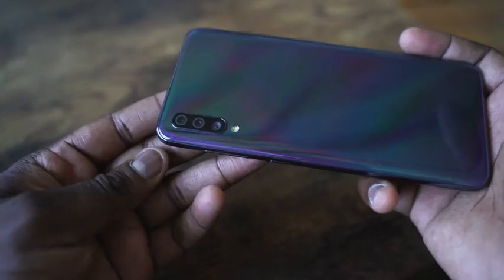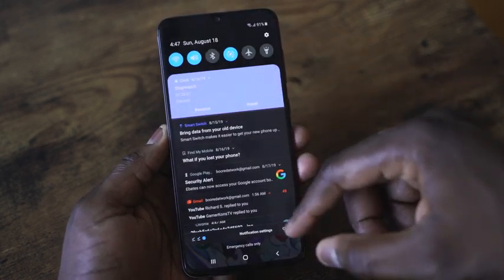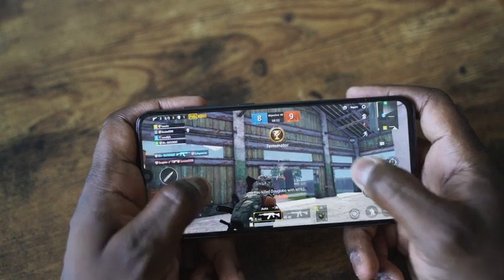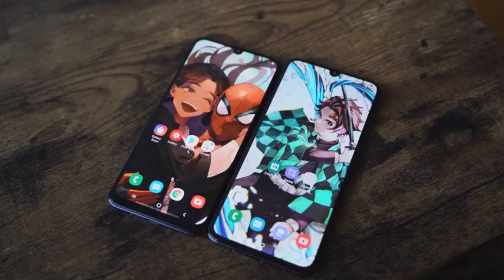The next smartphone is the Galaxy A70. It's a little pricier at about $350, powered by the Snapdragon 675 processor with a massive 5000 milliamp battery that will last you the whole day. It's really solid in gaming, playing PUBG on high settings with great performance. The camera gives you nice photos, though not so much in low light, but that's fine at this price point. Both the A50 and A70 have a headphone jack and USB Type-C charging.